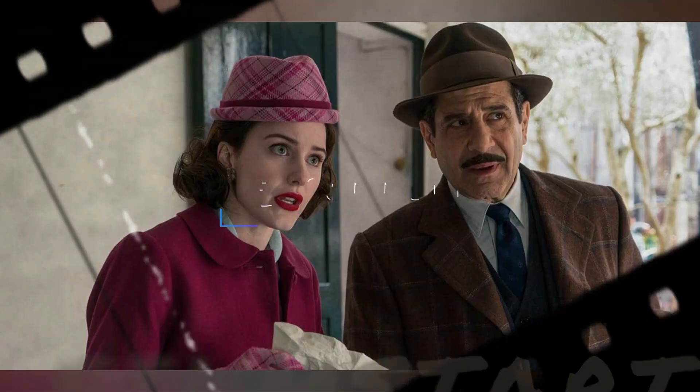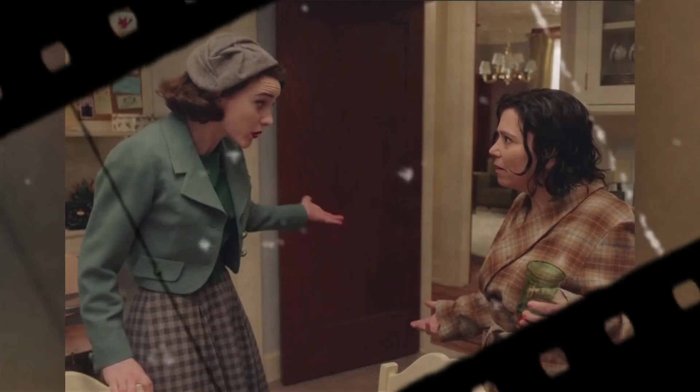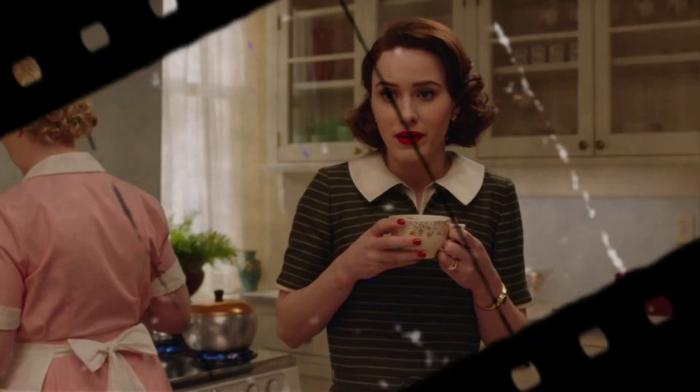What were your favorite costumes from Season 2? Let me know in the comments. And check out all of the Season 3 costumes in the next installment. I'll see you in the next video.